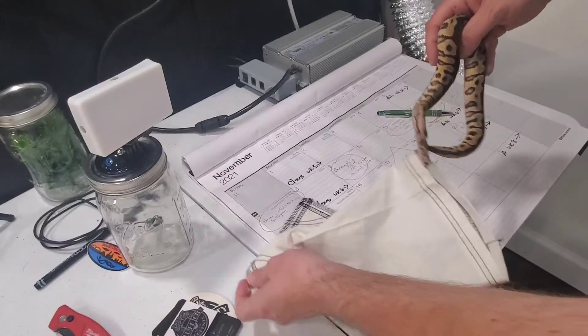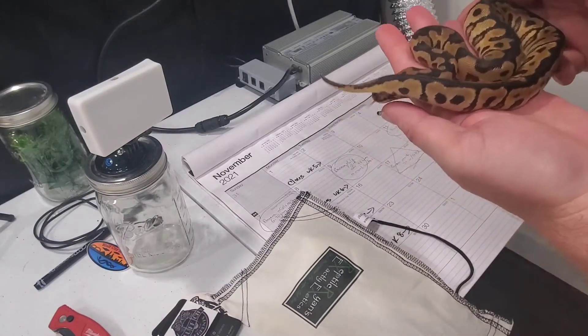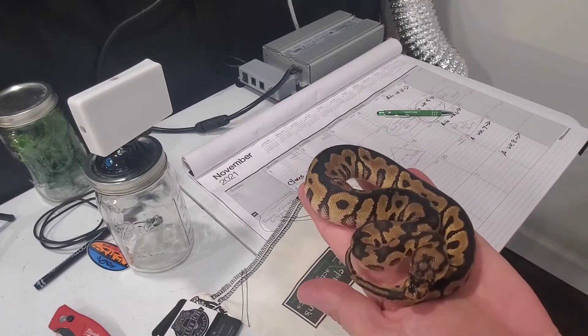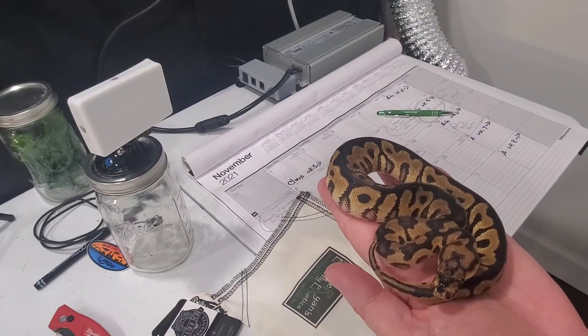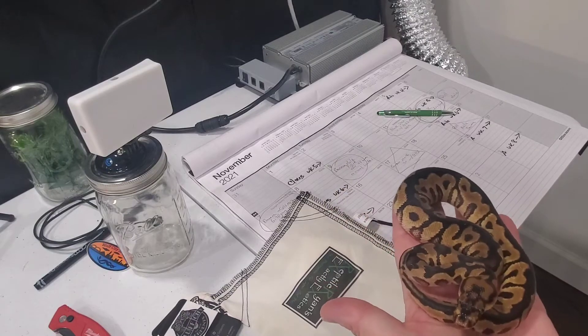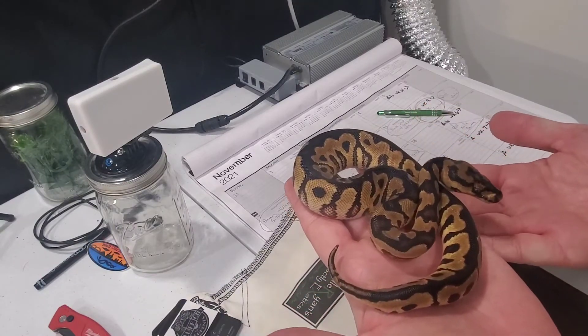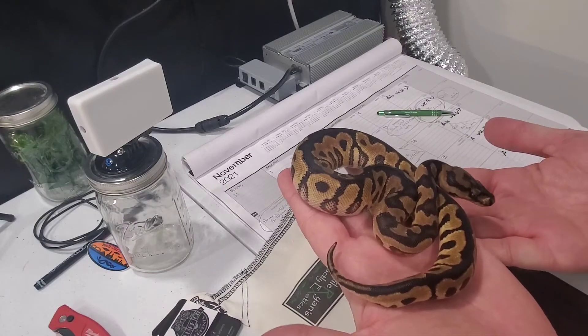Look how pretty she is! She's very little, she's only like 70 grams right now. But look at her head stamp — check how awesome she looks. She is literally exactly what I was looking for whenever I went looking for a spot nose clown.